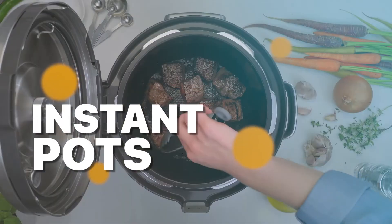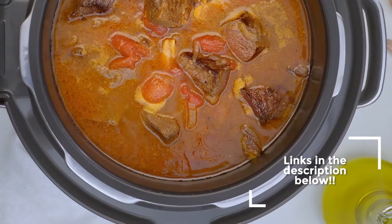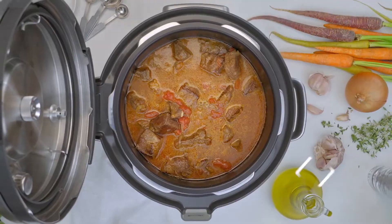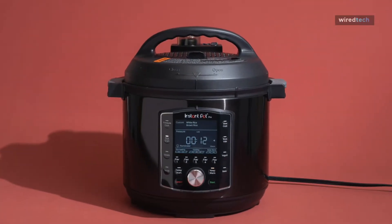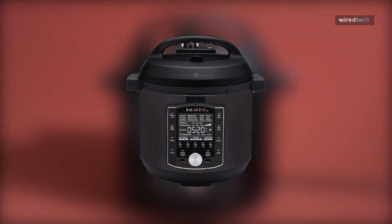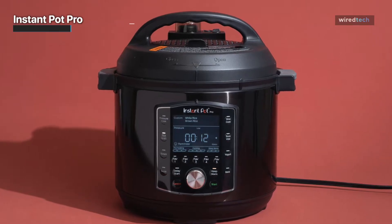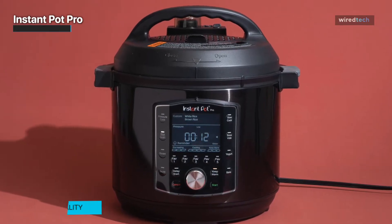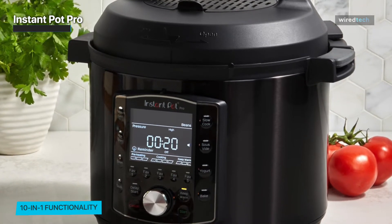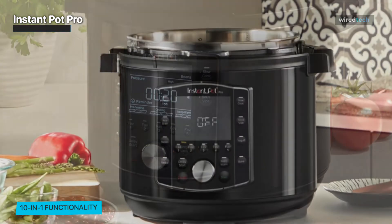Our first contender is none other than the Instant Pot Pro — the kitchen warrior you've been waiting for. It's a culinary powerhouse with an impressive array of features. With a spacious eight-quart capacity, you can easily cook meals for the whole family or prepare delicious leftovers for the week ahead. Its advanced smart programs offer preset options for soups, stews, rice, and more.